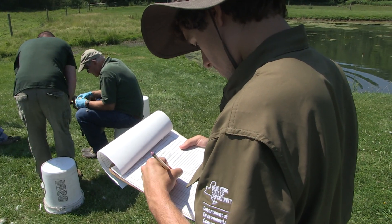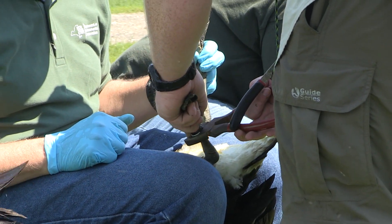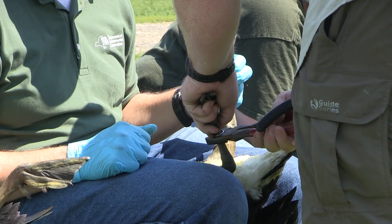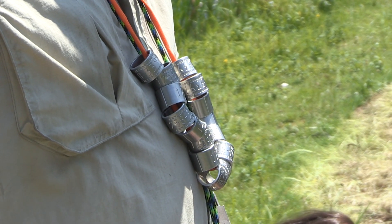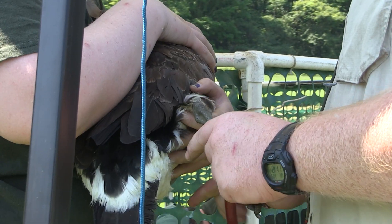After the goose is aged and sexed, the bird is ready to be banded. Biologists attach an aluminum butt-end band to one of the bird's legs. Each of these bands has a unique serial number that identifies the bird. These numbers are never reused.